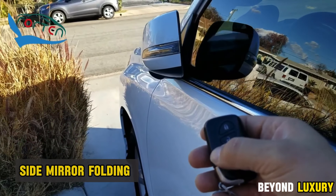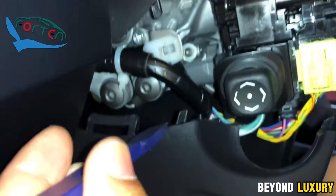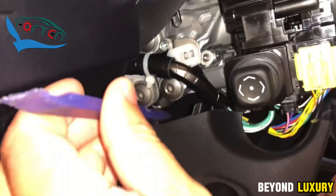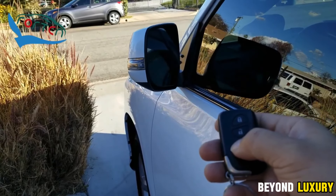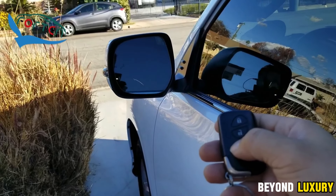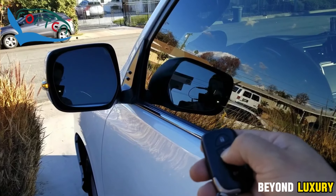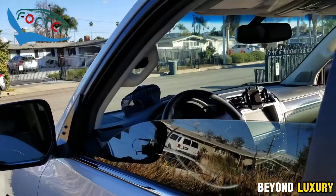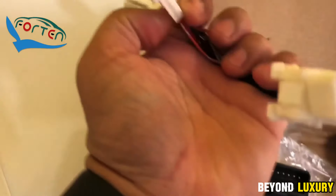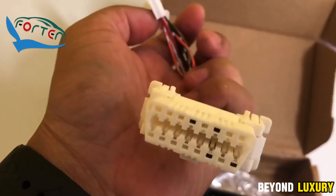The automatic mirror folding system is a compact module that integrates with the car's electrical control system to manage the mirrors. When you start the engine, the mirrors automatically unfold for visibility. When you turn off the engine and close the door, the mirrors neatly fold in, protecting them from potential damage while parked. This unit is easy to install and doesn't require any modifications to the vehicle's wiring. Its compact design allows it to be concealed in convenient locations like the fuse box or inside the dashboard, making installation quick and effortless.